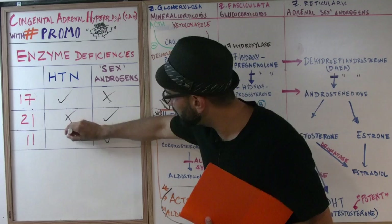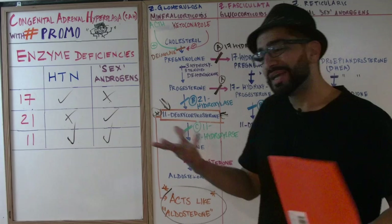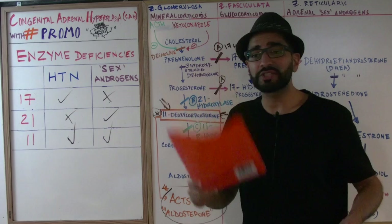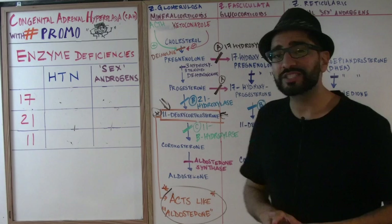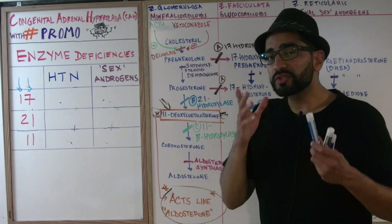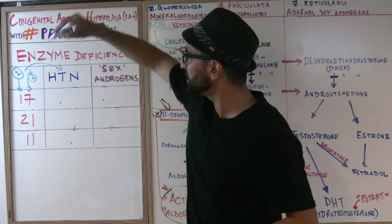Now you might say I still have to memorize the chart. Well, my mentor from the Kaplan days, Dr. Barone, taught us a trick. Looking at these enzyme numbers, there's a digit in the first place and a digit in the second place. Remember: if there's a number one in the first digit, that corresponds to high blood pressure. If there's a number one in the second digit, that corresponds to sex androgens.